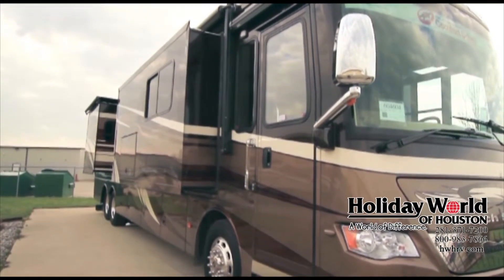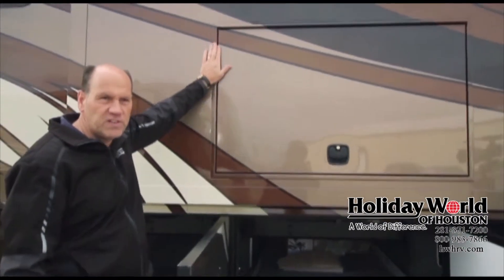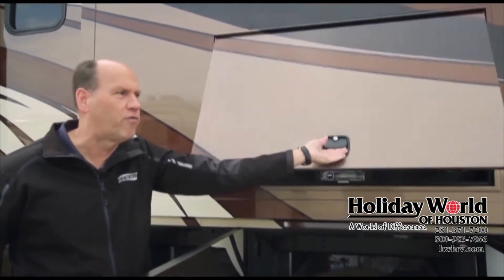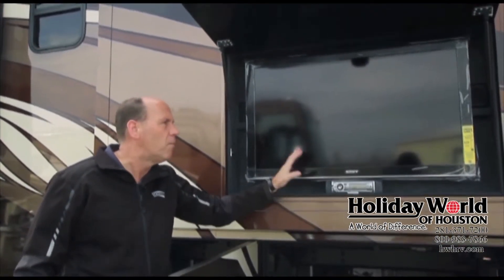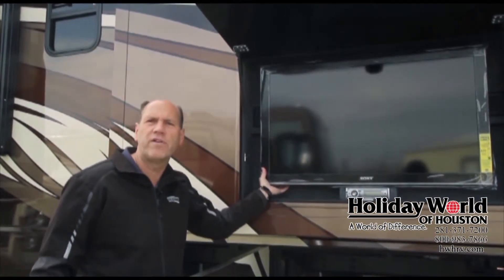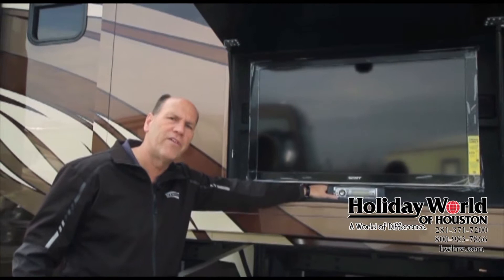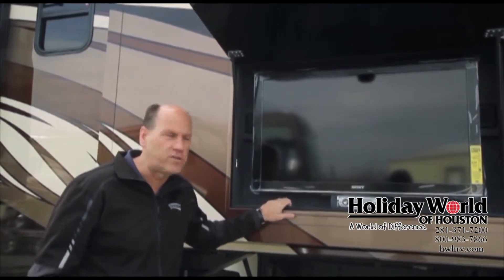One thing to look at for 2014 on Dutch Star that is brand new this year is our new exterior entertainment door. This door is much more flush to the side wall of the coach than in years past. We have a much larger TV on the exterior than our competitors — most have a 32-inch TV, but Newmar offers a 40-inch TV on an arm that you can move in either direction to get out of the sun. We also have a full AM/FM/CD radio out here, so you have a true entertainment center for entertaining underneath your awning.